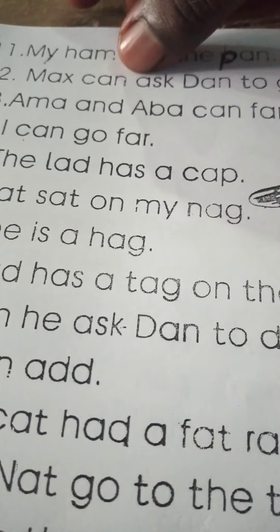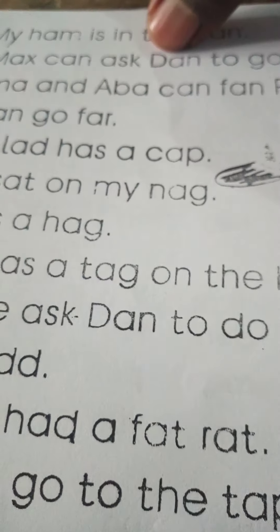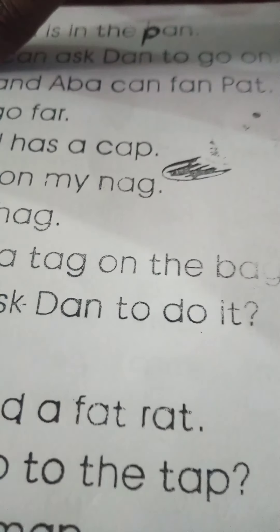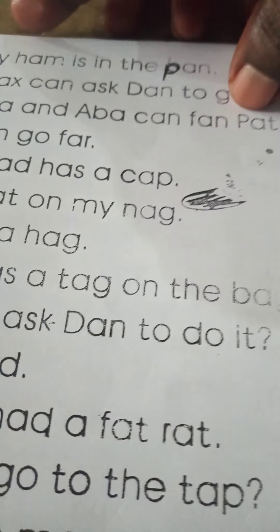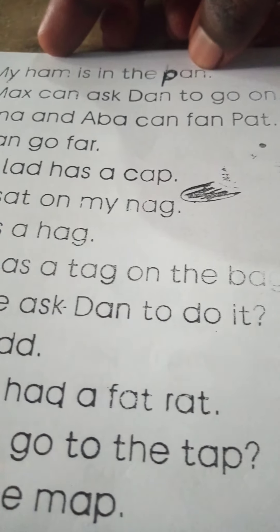Max can ask dad to go on. Amma and Abba can fan Pat.